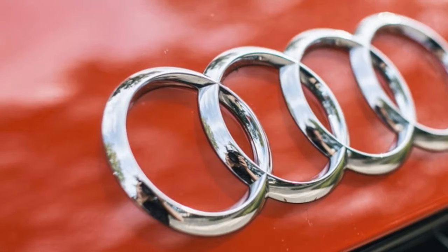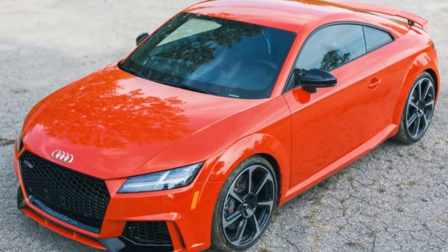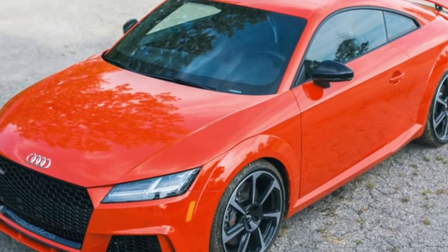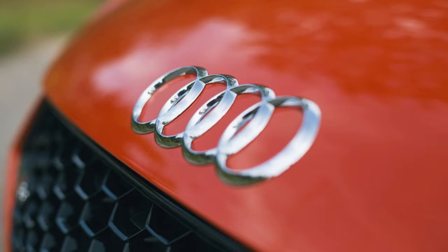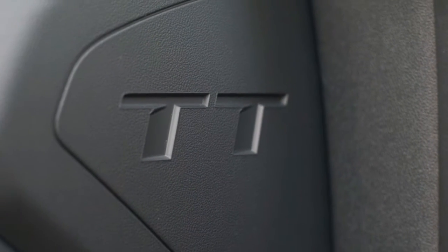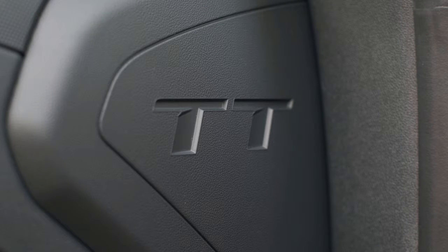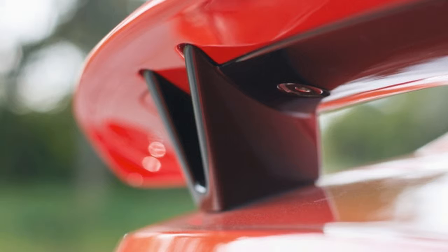The TT RS makes nearly double the power of the base model. Audi has been perfecting the 5-cylinder engine for decades, and this is arguably the best one short of a full-blown rally car. While the base TT RS starts at $65,875, this particular example had a number of options that pushed the price just north of $80,000.